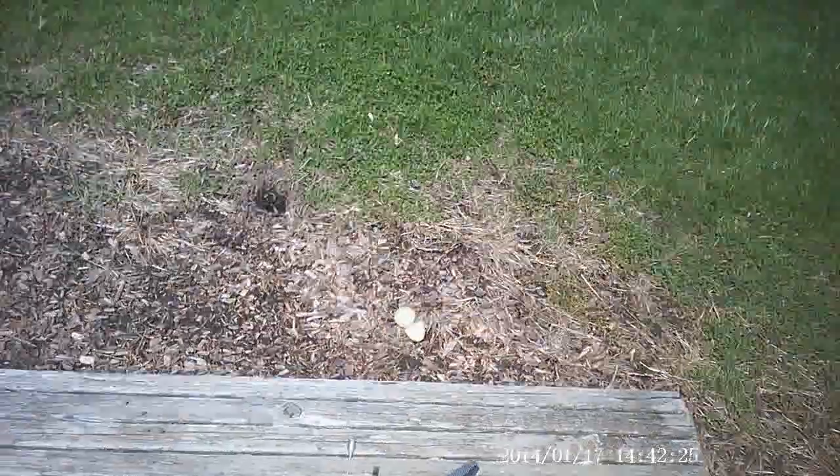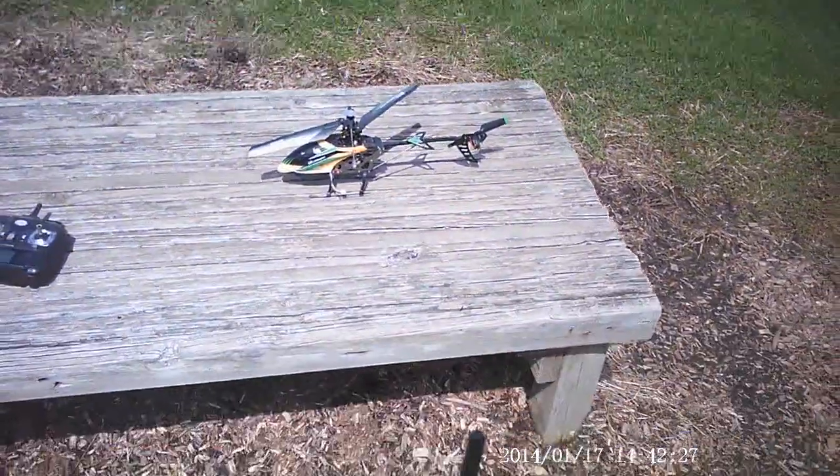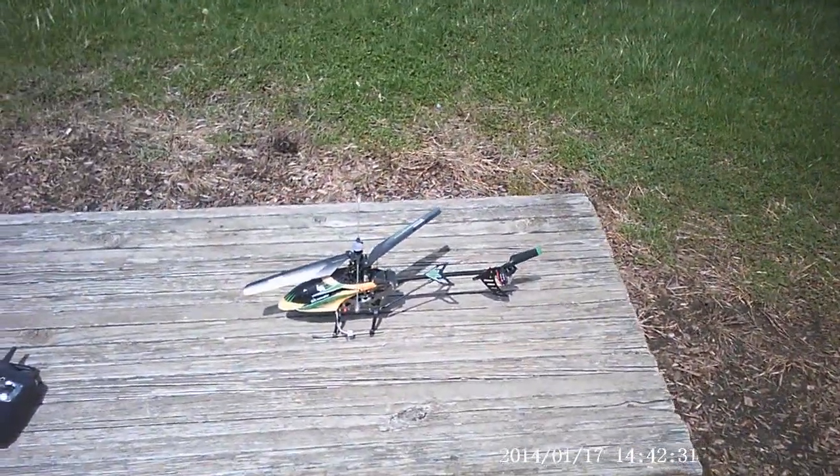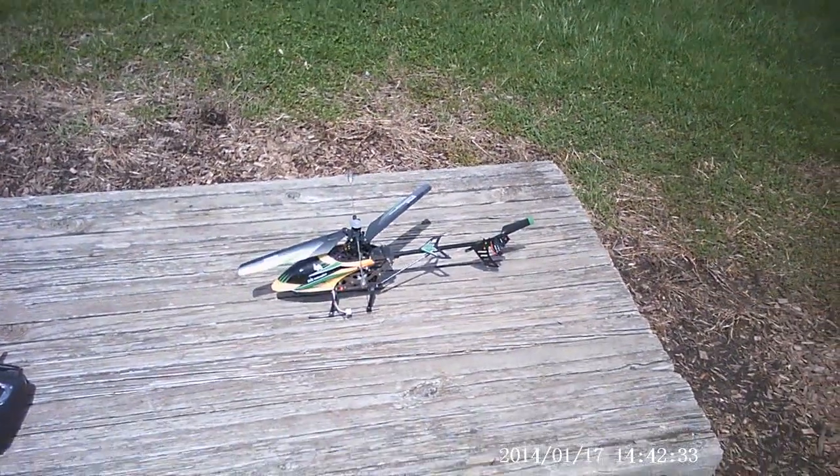First time I've flown it this year. Charged up the batteries last night, so let's try this.